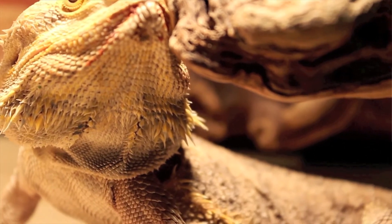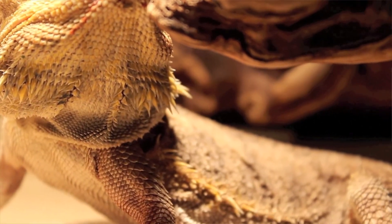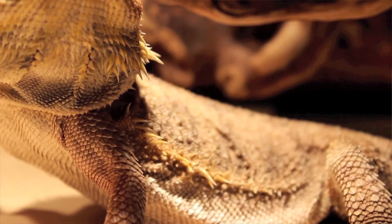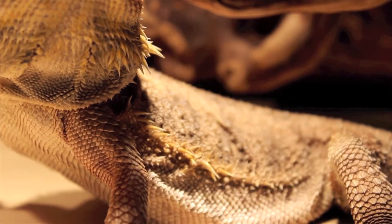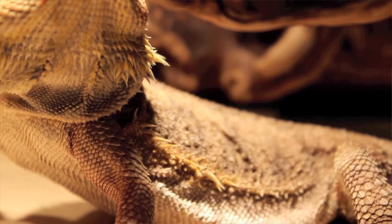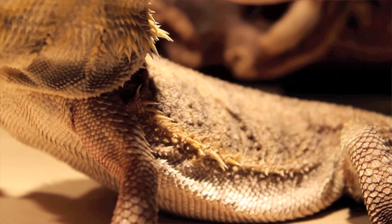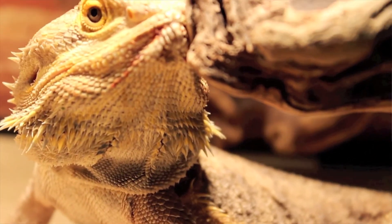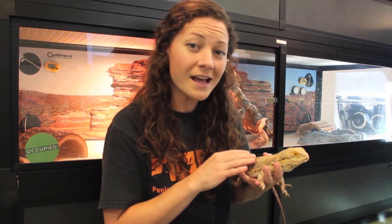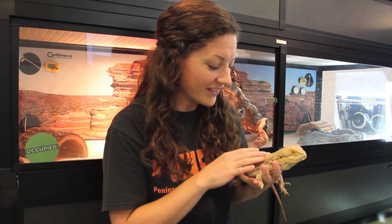They're called bearded dragons because you can see his big triangular-shaped head has a bunch of spikes on the sides of it. When he feels threatened or becomes afraid, he'll puff out his chin area and these spikes will become a little bit harder and pokier. But if I touch him right here along the sides of his body, these spikes are kind of soft and flexible — he doesn't have them really rigid and poking out at this time.